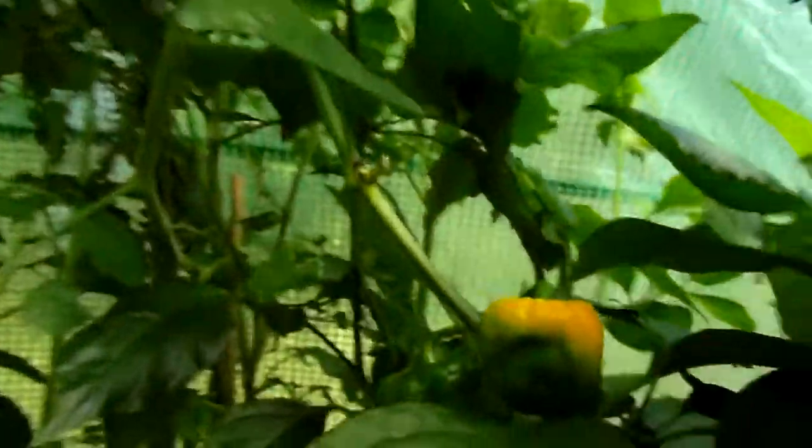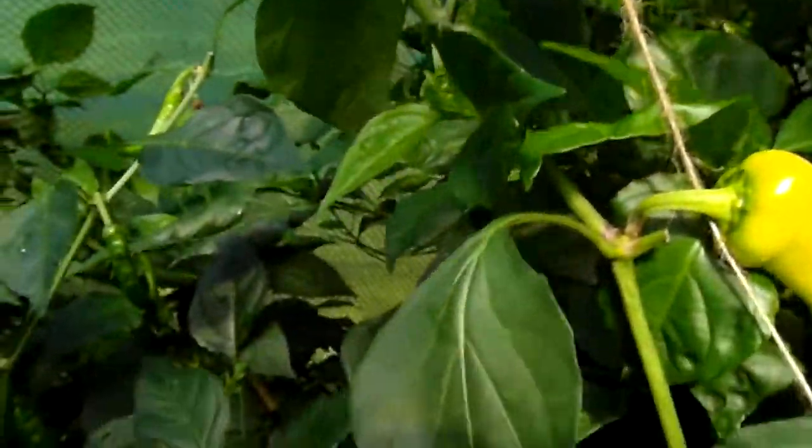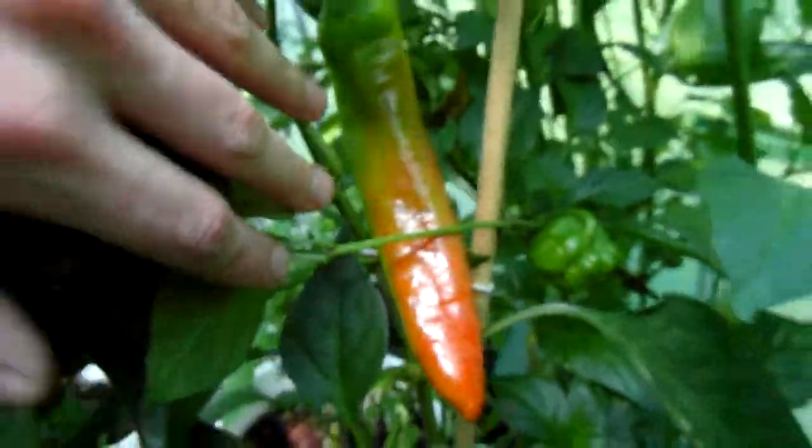And here's another seven pot yellow with one ripe pod. This is Hungarian hotbox. In here is Space number one. I picked some of those already, you see?